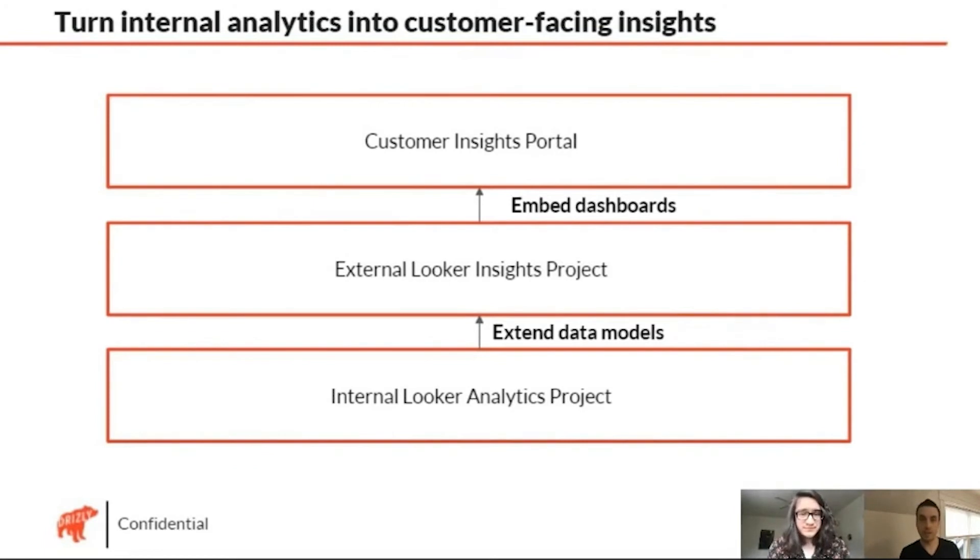The work that had already been done by the Drizzly data team and the internal Looker project was the foundation for all of the customer-facing analytics. Rather than going back to the drawing board or building some custom app that didn't use Looker, we were able to leverage all the LookML that was written, extend it, add a security layer, change a few things only relevant for customer-facing analytics, and then build it into this portal. If you do those couple of things, it went really, really fast — and that's how Drizzly was able to launch this in a short amount of time.